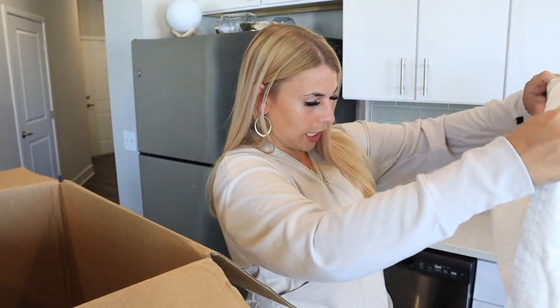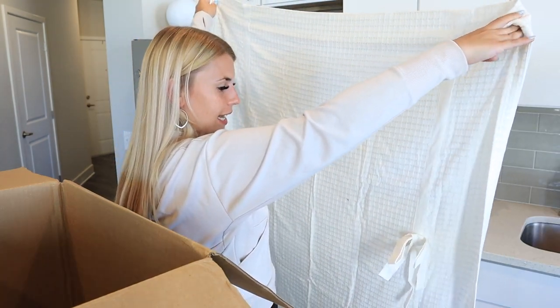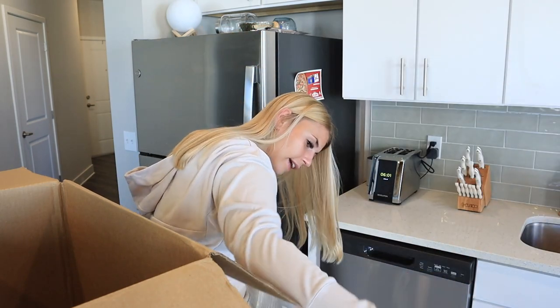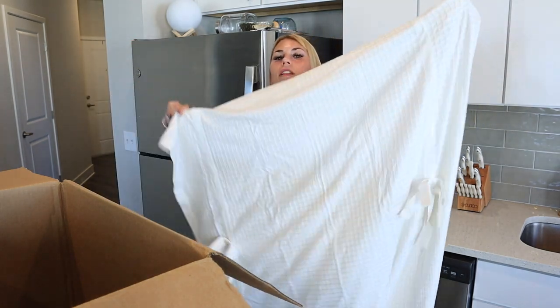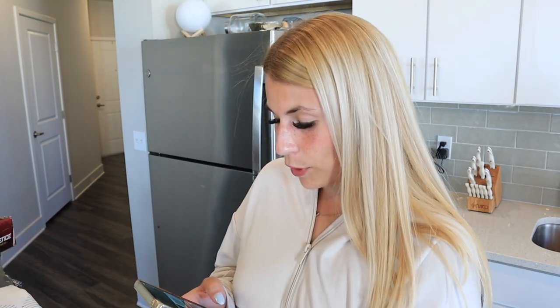Our last item is this curtain — I really had no idea what it was at first. It has two little ties on it. I found the tag on the inside and it's by Threshold — it's a curtain with little bow details on it. Again, only one panel. Now we're going to go through and scan everything on the Target app to see what it would be worth if you bought it in the store. My last box totaled $266, so I want to see if this one is more or less.